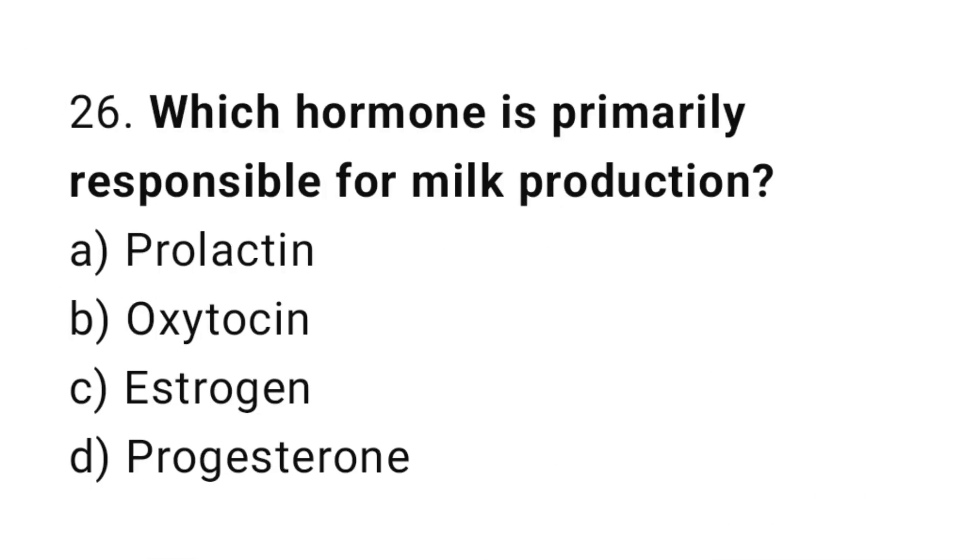Question number twenty-six: which hormone is primarily responsible for milk production? The right answer is option A: prolactin.